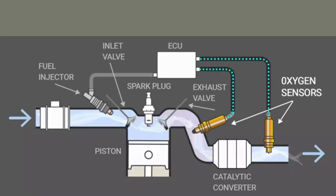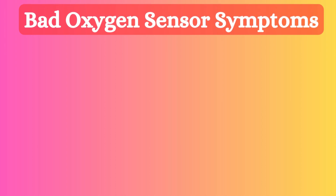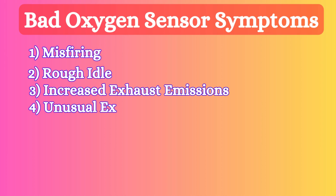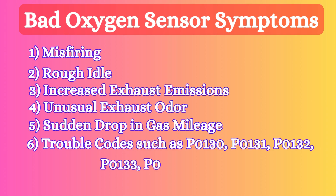It helps your car's computer adjust the air-fuel mixture for optimal combustion. When the oxygen sensor becomes faulty, it produces different issues such as misfiring, rough idle, increased exhaust emissions, unusual exhaust odor, sudden drop in gas mileage, and trouble codes such as P0130, P0131, P0132, P0133, P0151, or P0152.